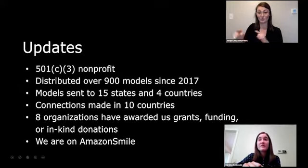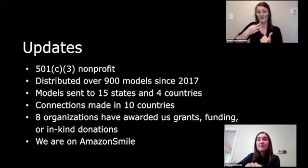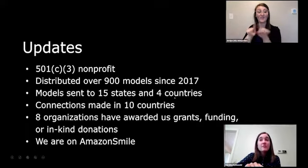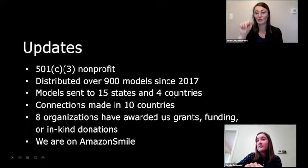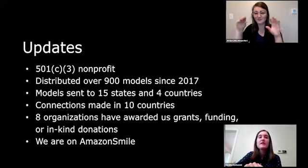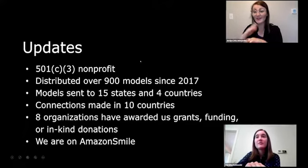We are now a 501(c)(3) nonprofit and have distributed over 900 models since 2017 to 15 states and four countries. We've also connected with people in 10 countries, and eight organizations have awarded us grants, funding, or in-kind donations. I definitely recommend reaching out to 3D printing companies to ask if they have unsellable filament, or other companies that might have unsellable materials you can use. We are also now on Amazon Smile — search for us by typing C3D.